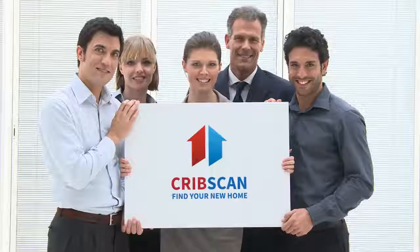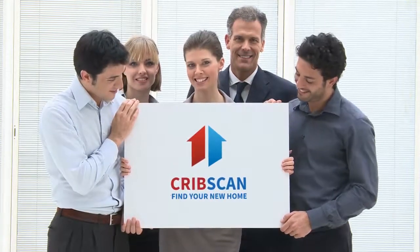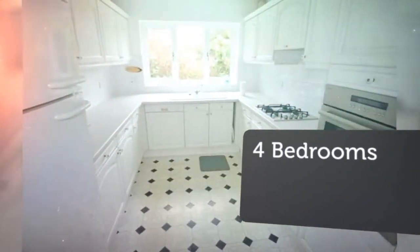4-Bedroom Detached House for Sale, Mir Close, Tadworth, Surrey, KT20. A modern detached property with good-size accommodation throughout, situated in a sought-after village development within easy walking distance of local shops and train station.